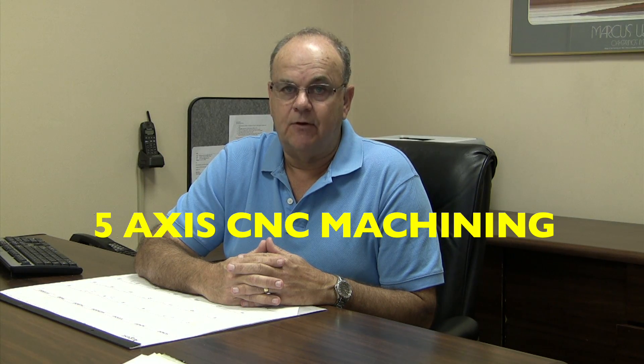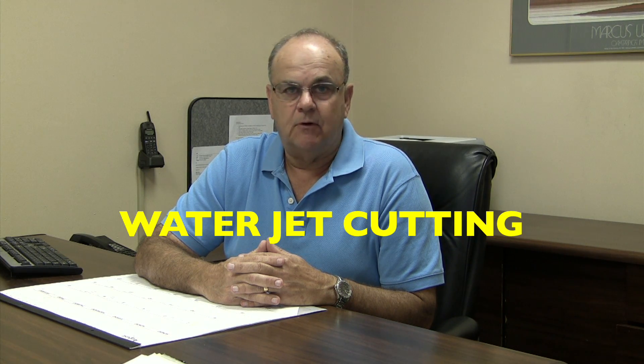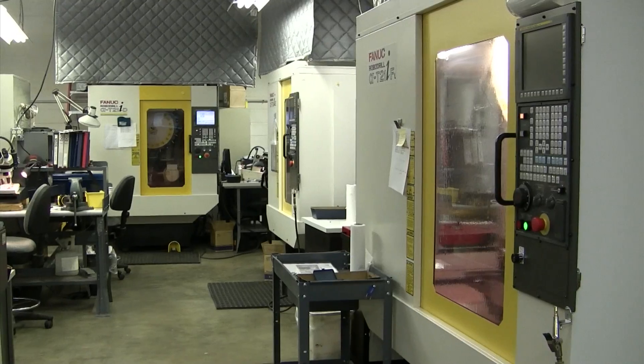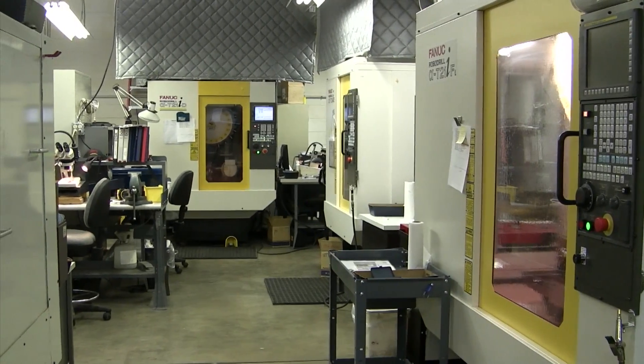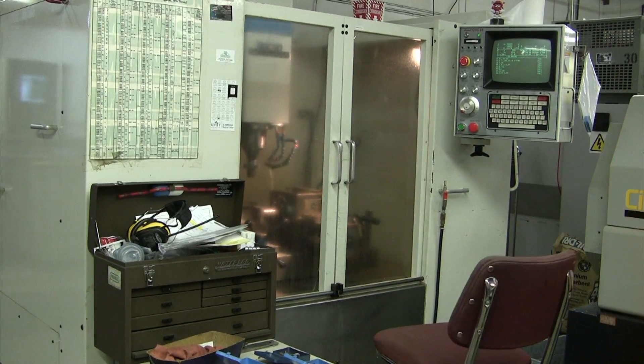We have a lot of machining capabilities ranging from Swiss turning centers to CNC vertical machining centers — multiple units — to wire EDMs for the most close-tolerance parts, and water jets for your typical blank work. We are able to maintain very close tolerances due to both the skills of the machinist and the investment we've made in the machines.